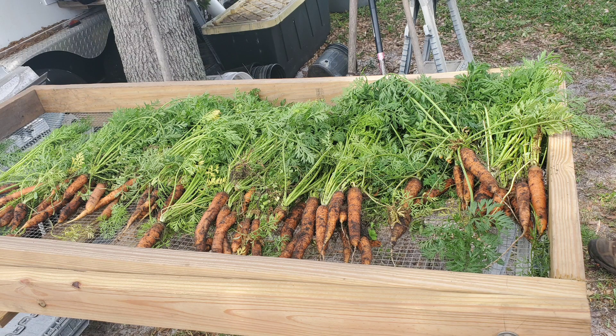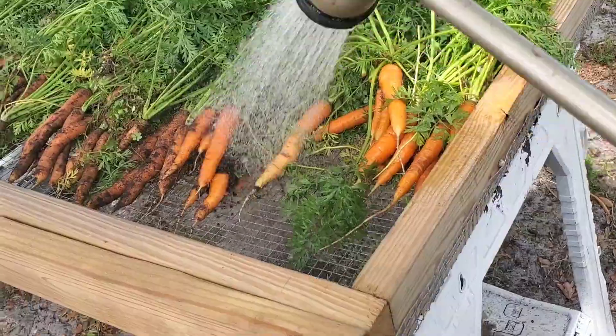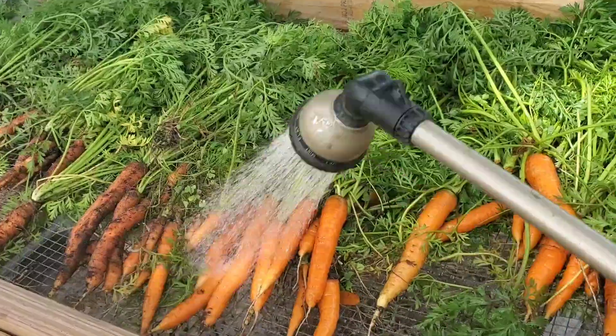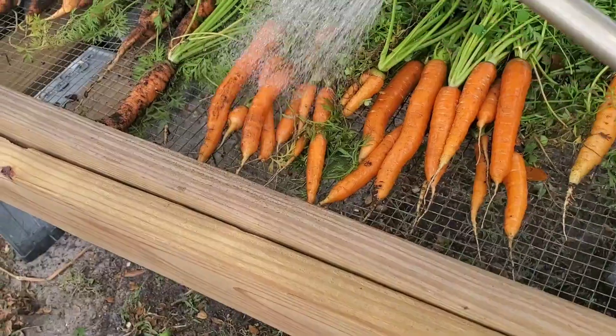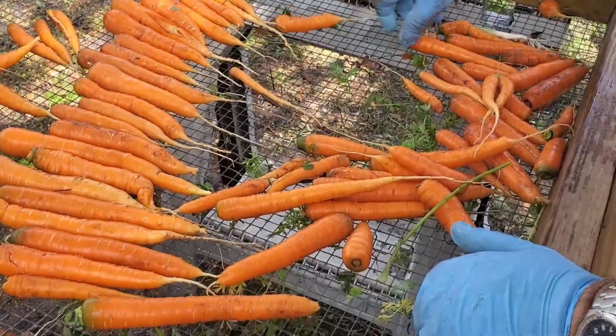We had a couple of yards of organic soil that we brought in this year and it had a lot of just other junk in it, so we had to separate it out. So Kurt built this sifter for that purpose. However, it has turned into a multi-purpose tool and I love it.